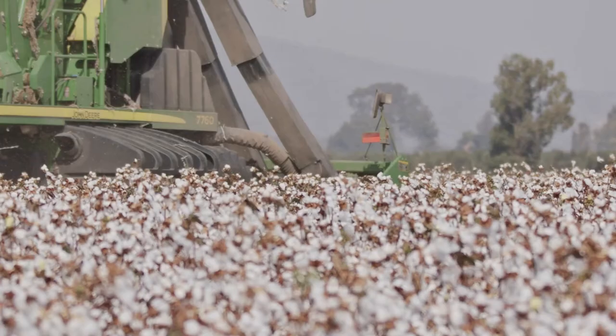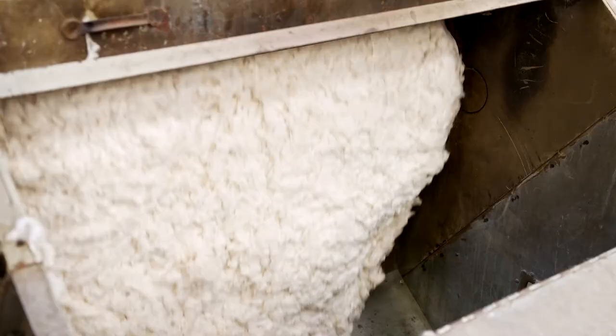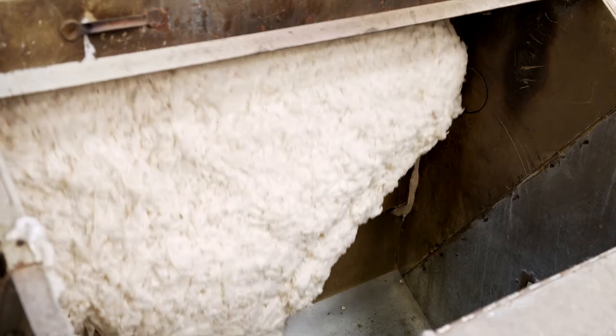A harvester plucks the bolls and leaves from the plants, creating giant rectangles of fluffy white cotton known as modules. These modules are taken to a processing plant where the cotton is cleaned, and the fibrous lint is removed from the seed in the center of the boll.